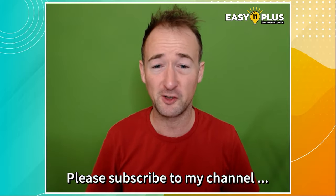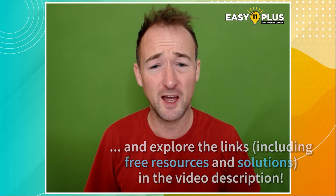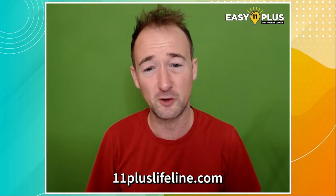Don't forget to subscribe to my channel, check out the links in the video description, and if you want more exercises like this, have a look at the 11 Plus Lifeline service that you can find through Google. Let's get started.